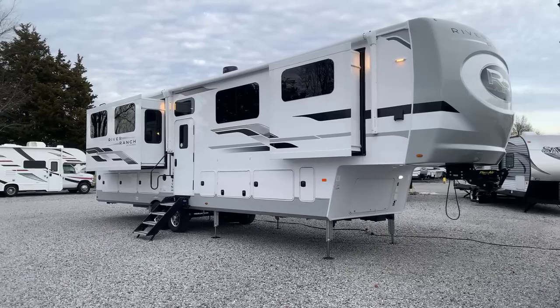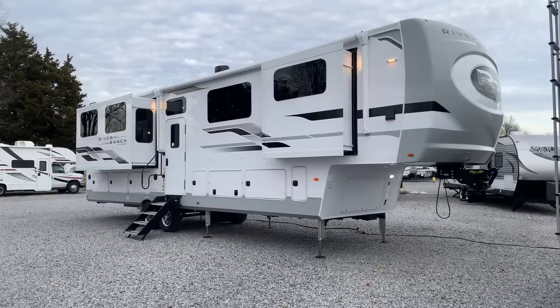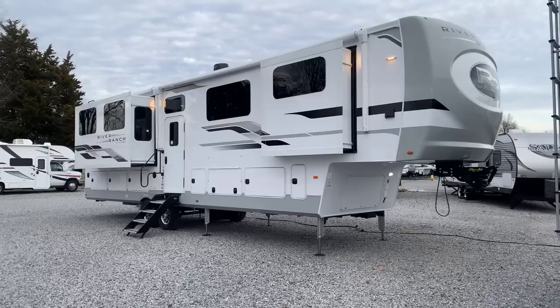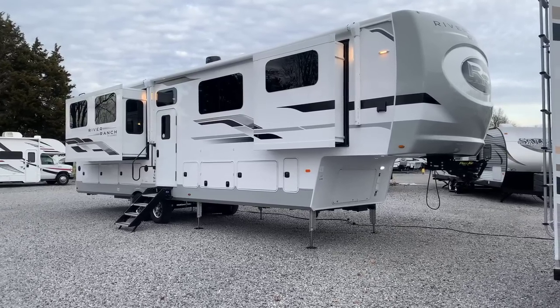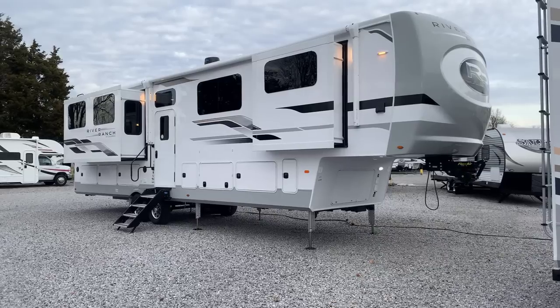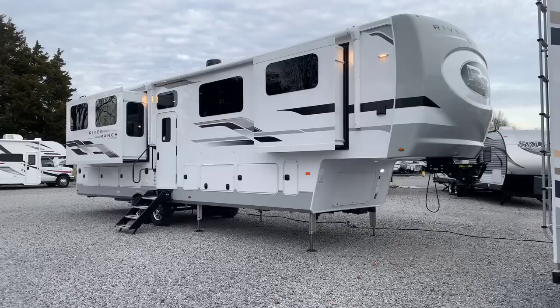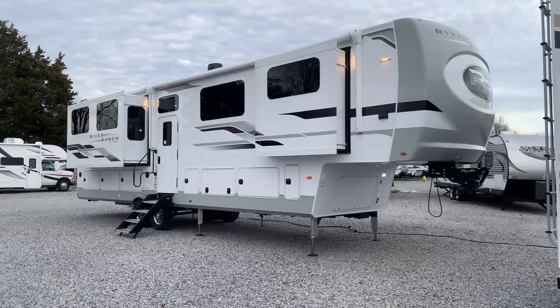I'm Collin Fitzgerald here at Arrowhead Camper Sales in Mayfield, Kentucky. We're going to take a look at a brand new 2021 390RL Columbus River Ranch 5th Wheel. This is a very, very unique 5th Wheel — the first one we've ever had here. My family has sold Columbus for a while, so I'm pretty familiar with the basic principles of this product.